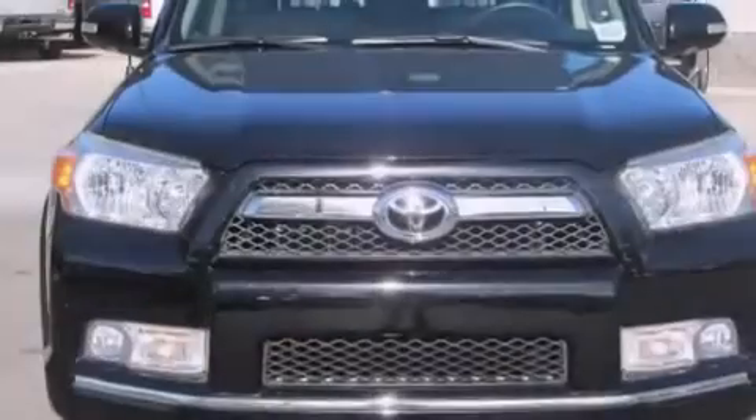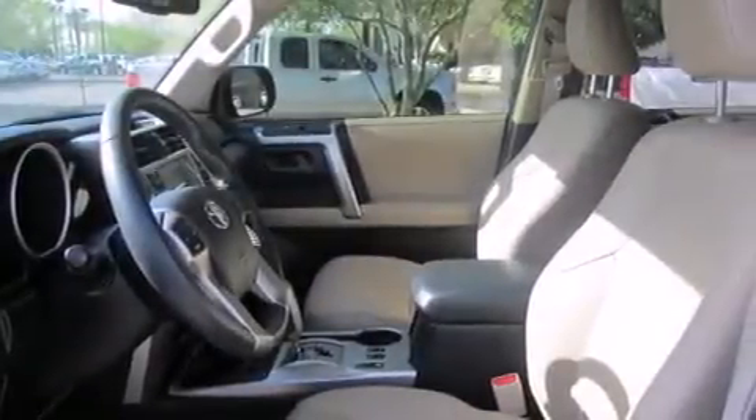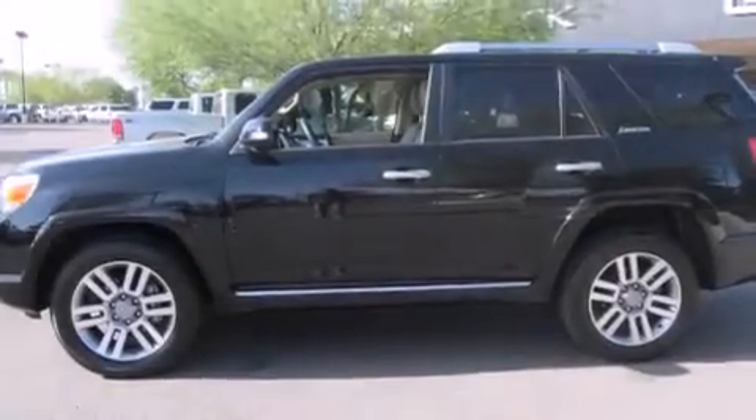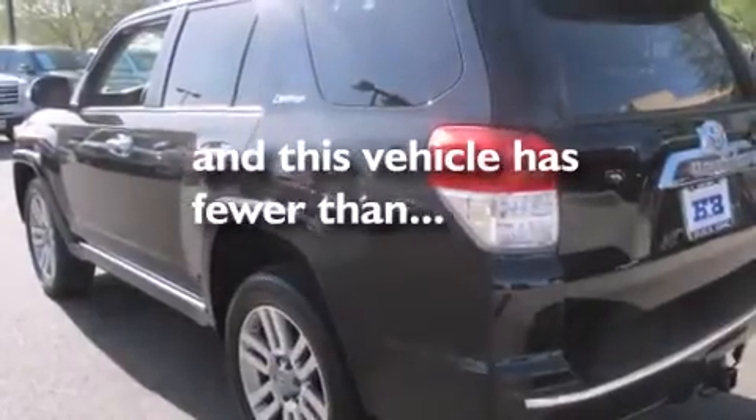The following features are also included: air conditioning, cruise control, an auto-dimming rear-view mirror, leather seats, rear curtain airbags, rear seat child-proof door locks, a rear spoiler, an anti-lock braking system, a security system, and this vehicle has less than 24,000 miles.